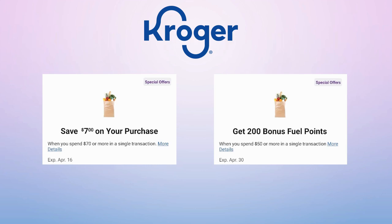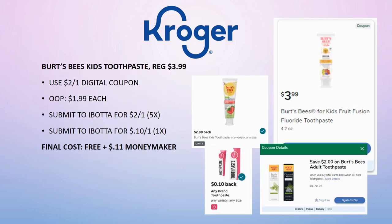I might combine my shopping with my dad's to hit that $70 threshold and get that $7 off. There's also 200 bonus fuel points when I spend $50 or more in a single transaction — these will stack, so double check and see if you have these types of coupons too. Now we have a really great freebie and possible money maker: Burt's Bees Kids Toothpaste, regularly priced $3.99, with a $2 off one digital coupon — pay $1.99 out of pocket.